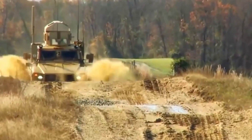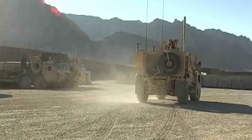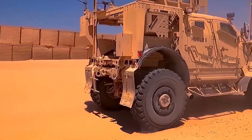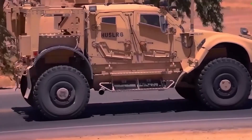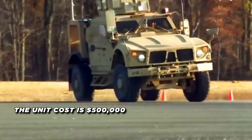The MATV is designed for a wide range of missions, including mounted patrols, convoy protection, reconnaissance, and command and control. Its all-terrain capabilities and high mobility make it well-suited for operations in highly restricted, rural, mountainous, and urban environments. The unit cost of the MRAP All-Terrain Vehicle is $500,000.